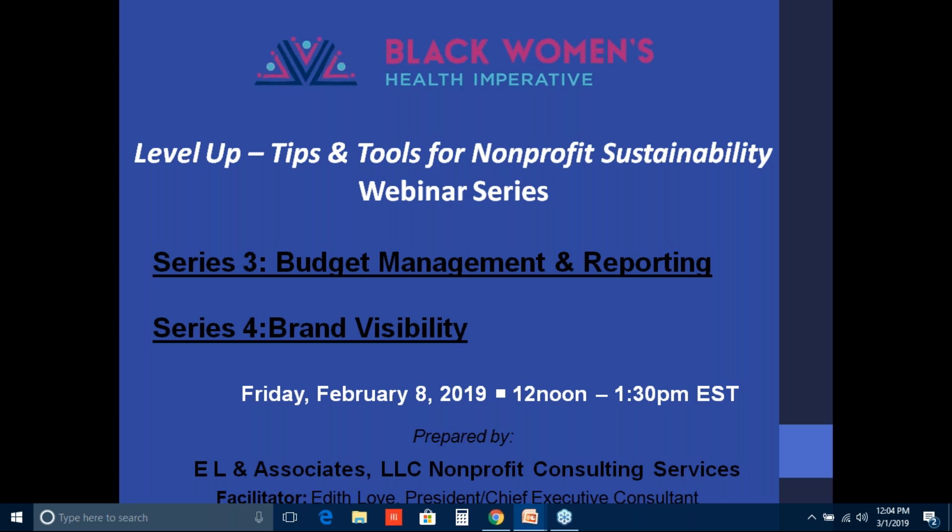Good afternoon. This is Nakesha Powell from the Black Women's Health Disparities. Welcome to our third and fourth series in our Tips and Tools for Nonprofit Sustainability webinar series.